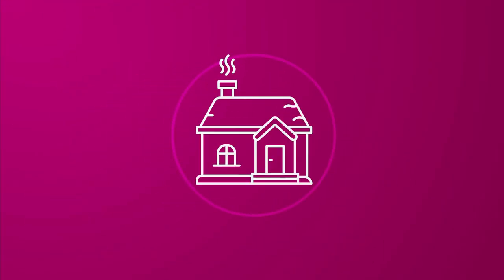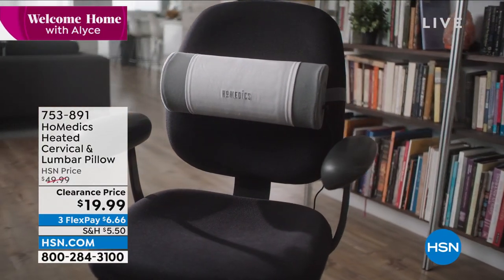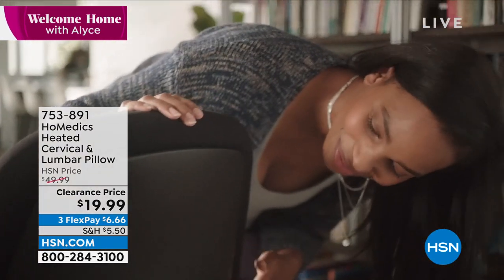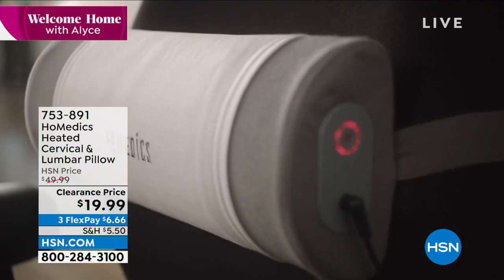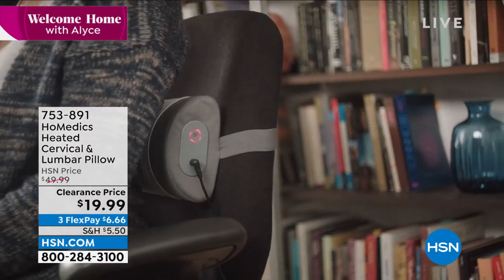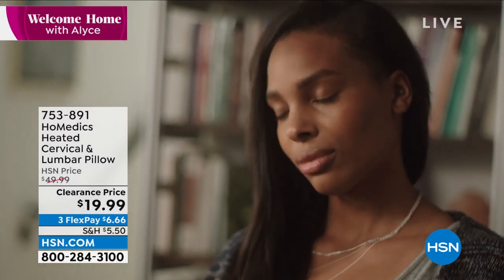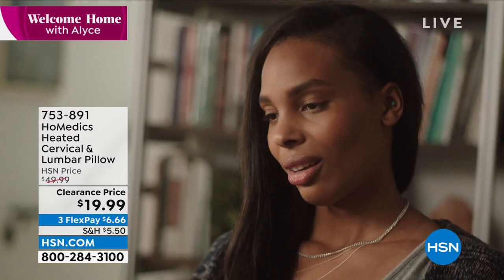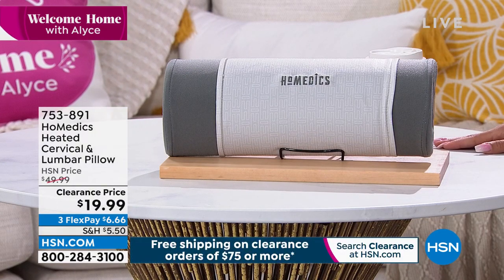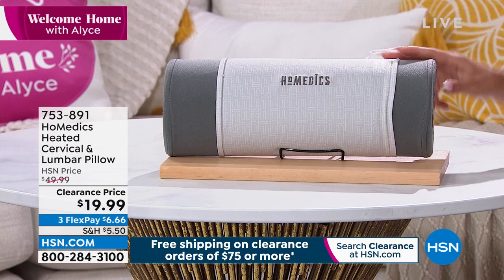Now we're going to dive into a product from HoMedics — you see it in a lot of home care stores. This is the heated lumbar pillow. It gives you targeted back support with a hook and loop strap. Whether it's your computer desk at home or your work office chair, it gives you that targeted back support and contours to your back.